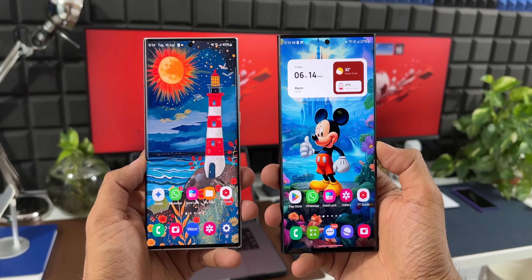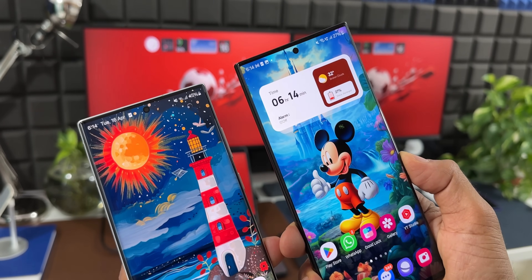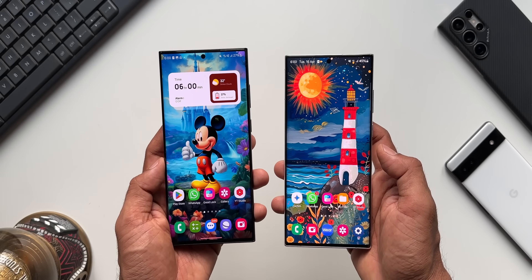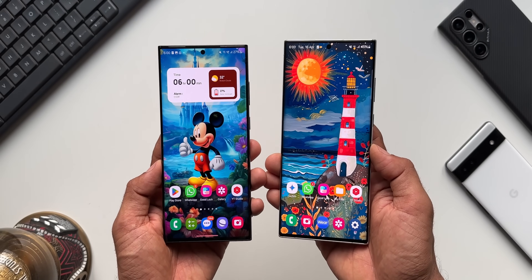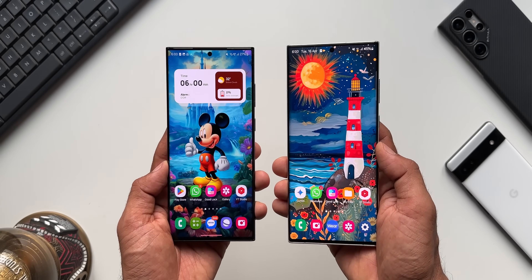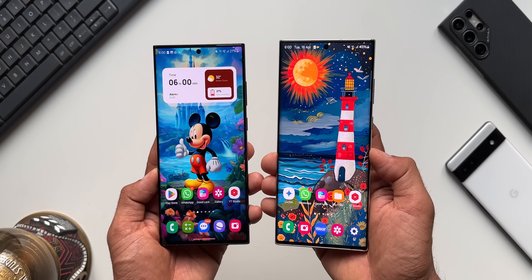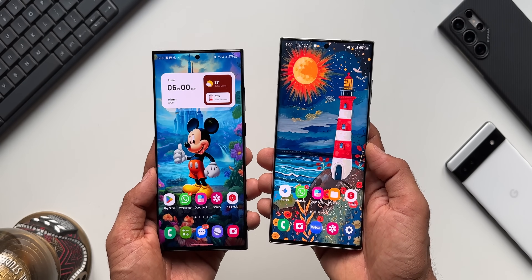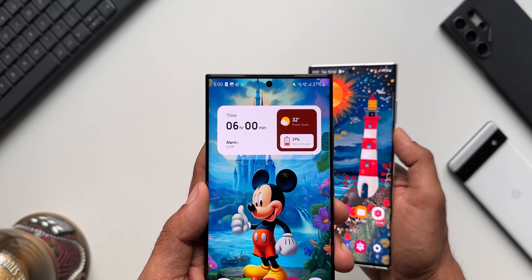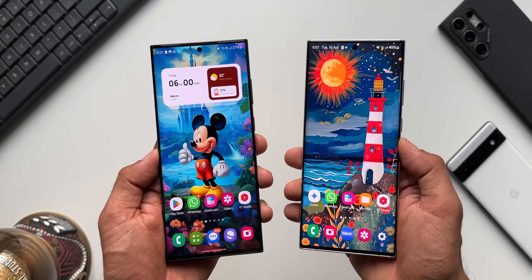I forgot to mention these two beautiful wallpapers. There's a cool lighthouse-themed wallpaper and a Mickey Mouse wallpaper — both are linked in the description. Every video I post will have a brand new wallpaper, so check my previous videos for more. Also, this widget is from a pack called 1AYKWGT, also linked in the description, and I've already posted a tutorial on how to apply these widgets.